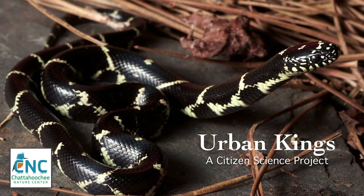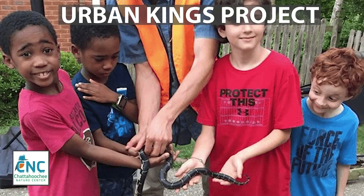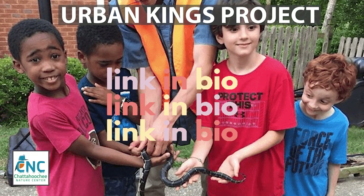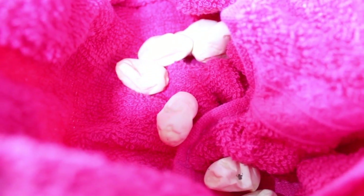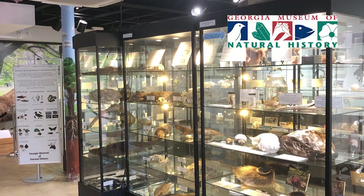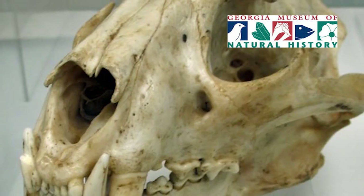The Urban Kings Project is a citizen science endeavor working to understand eastern kingsnakes in Metro Atlanta and how they are affected by urbanization. The report back from the Urban Kings was that the eggs had gone bad, most likely due to the high stress situation. These eggs have since been placed in the kingsnake exhibit at the Natural Museum of History in Athens, Georgia.